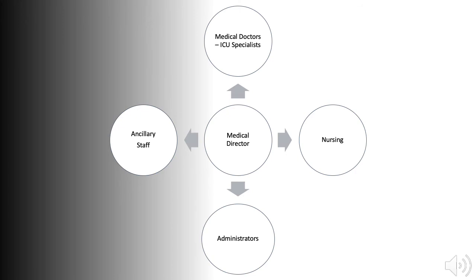ICU ancillary staff can include physiotherapists, nutritionists, biomedical engineers, radiographers, pharmacists, social workers, pastoral or clergy care, and others. Smooth functioning of the unit is dependent upon several other administrators who manage secretarial services, clerical duties, and cleaning services, and can include equipment officers and a research officer.